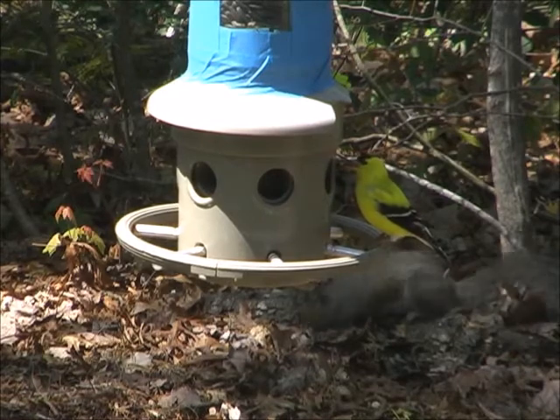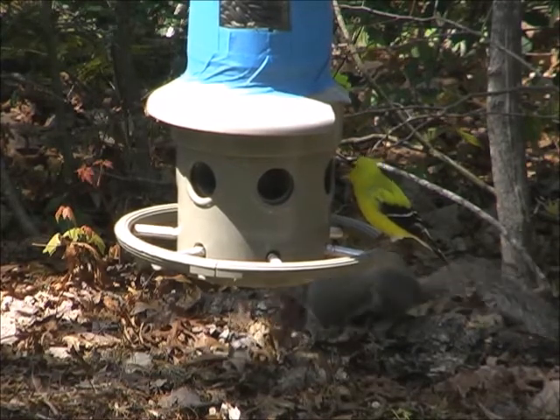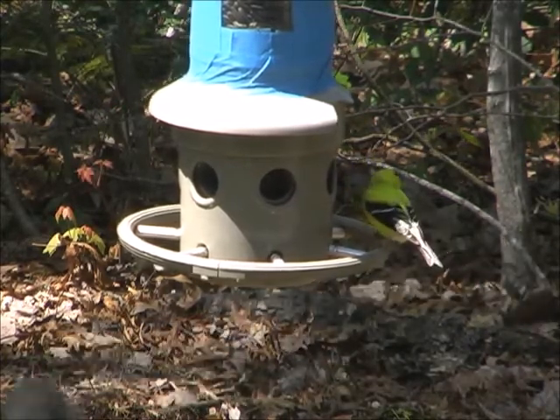And there's some more goldfinch. And what's that in the background underneath the bird feeder? Looks like a rat. No, it's a squirrel.